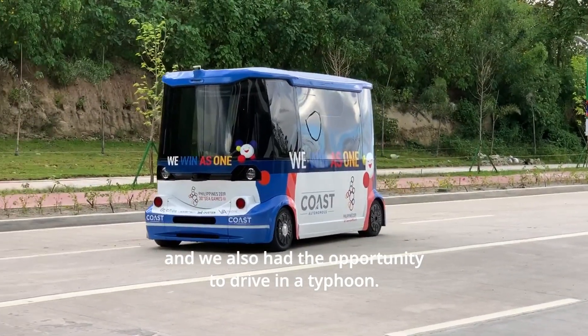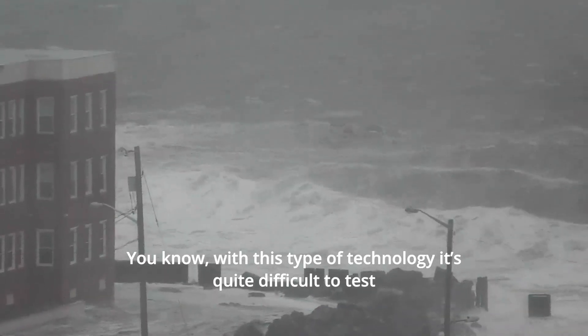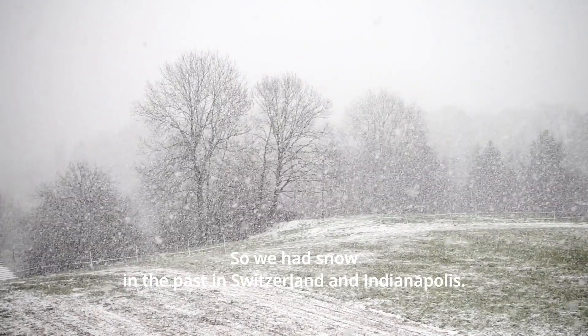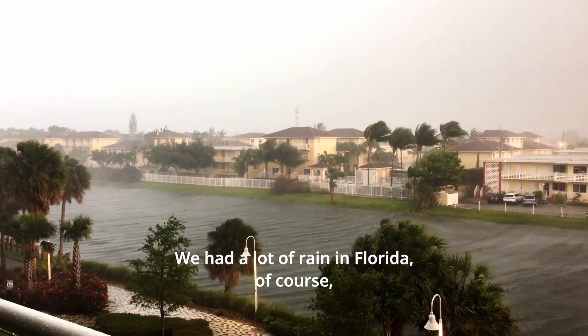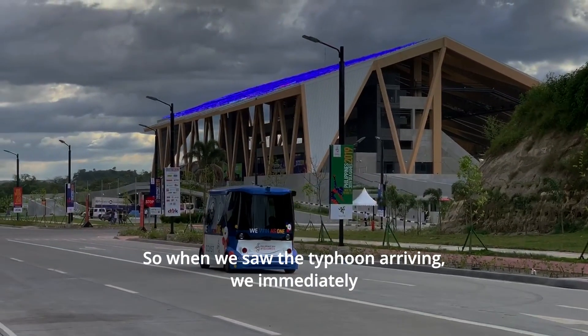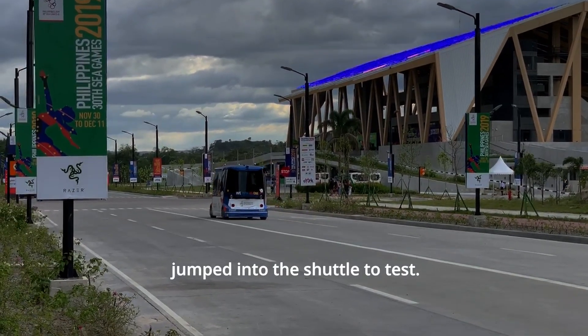We also had the opportunity to drive in a typhoon. With this type of technology, it's quite difficult to test in every different kind of bad weather. We had snow in the past in Switzerland and Indianapolis, and a lot of rain in Florida, of course. But we never had the opportunity to drive under a category 4 typhoon. So when we saw the typhoon arriving, we immediately jumped into the shuttle to test.